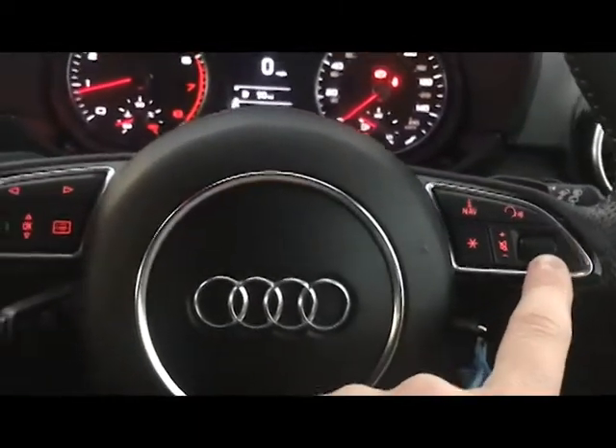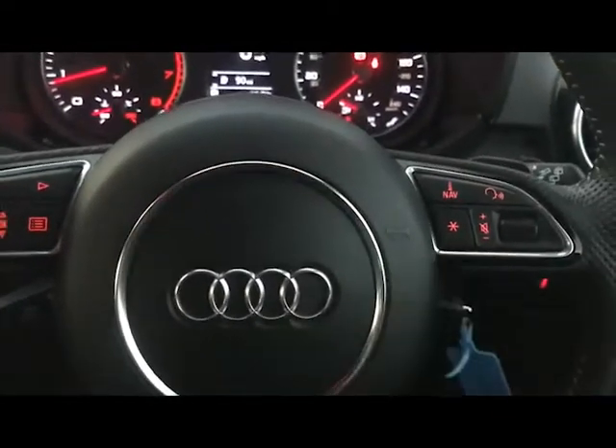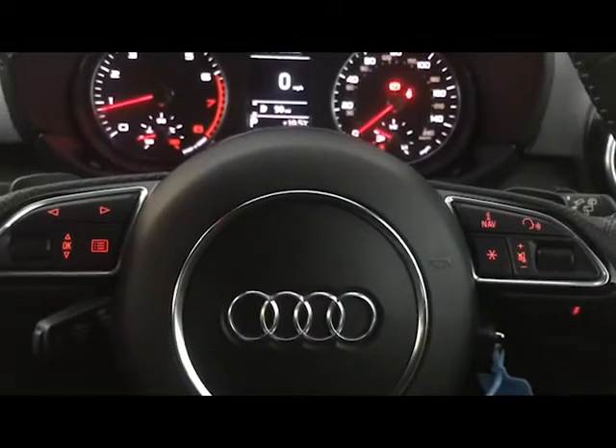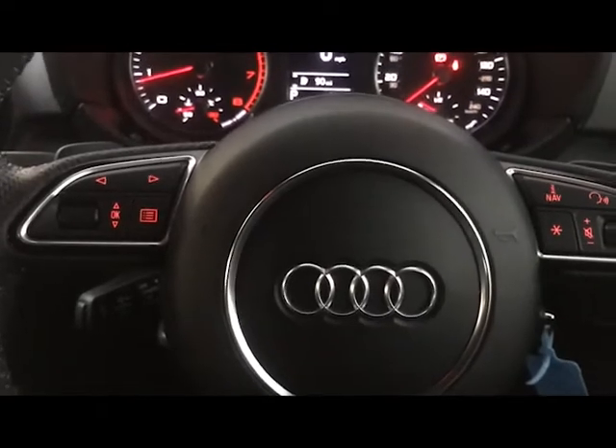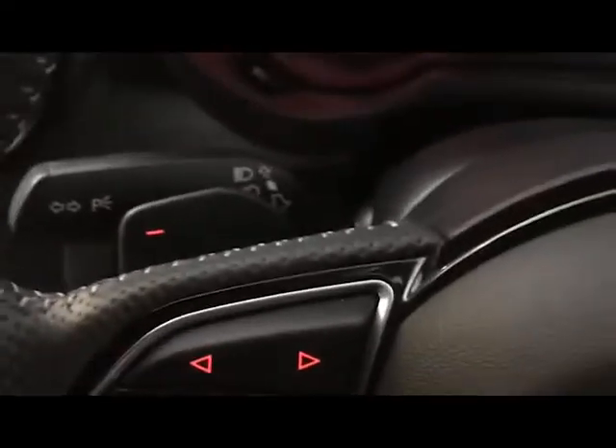On the right-hand side you've got your volume controls and voice activation with a special character button, which can be set in the settings to switch between radio and media, or turn sat nav announcements on or off. You've also got flappy paddles if you prefer a manual style of driving, and cruise control — which is quite a rare optional extra on the A1. There are also automatic wipers, your light toggle, and heated and electrically adjustable wing mirrors.